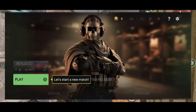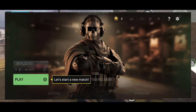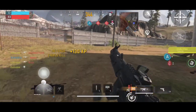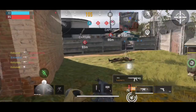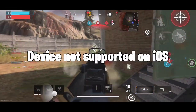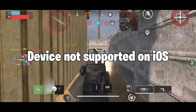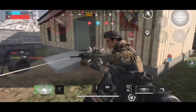You guys already know Warzone Mobile's closed beta or soft launch is out in Australia. Since it's in closed beta stage, it has some issues. Most of them you can ignore easily, but the one big issue is some iOS devices are not supported. For example, my iPad — iPad 9th generation.